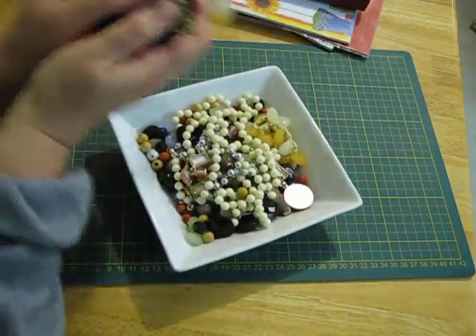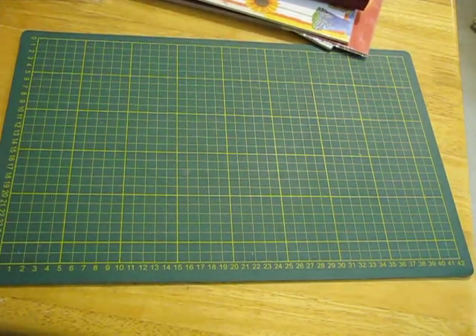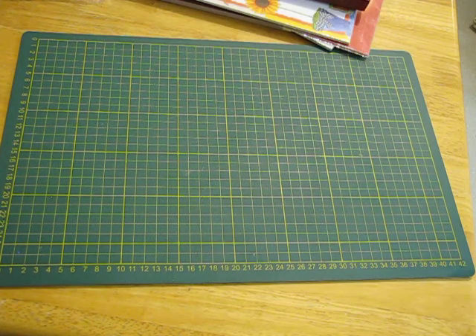So yes, that is it for me for now - I should be satisfied for a while! I hope you're all having a wonderful time crafting away. I've got to put all this stuff away, do the dishes, and then I get to do some crafting too. Take care everyone, see you later!